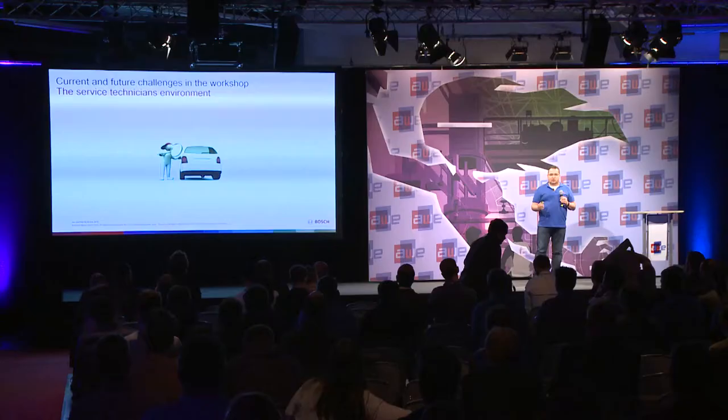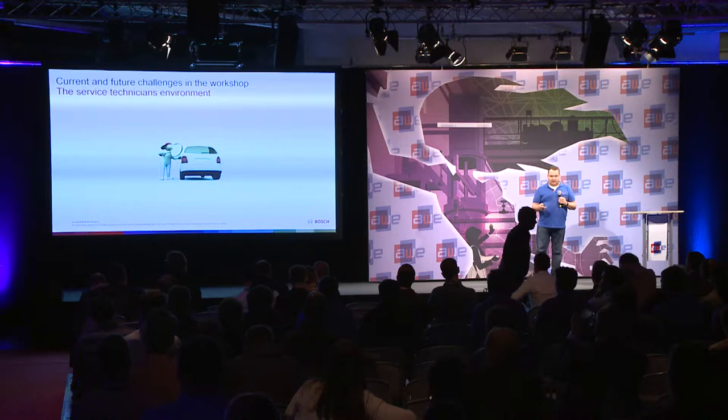What are the challenges a service technician currently has in a workshop? Their environment is completely changing. We have much more intelligent systems in the car.